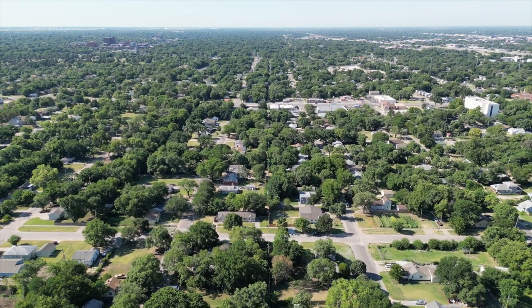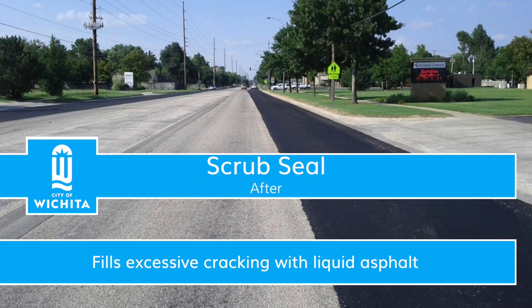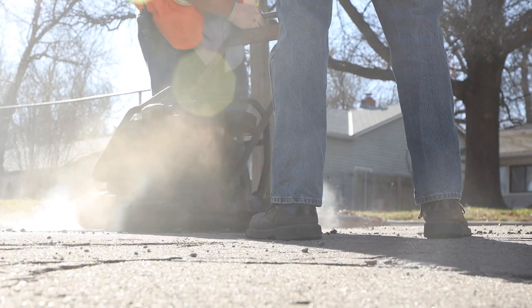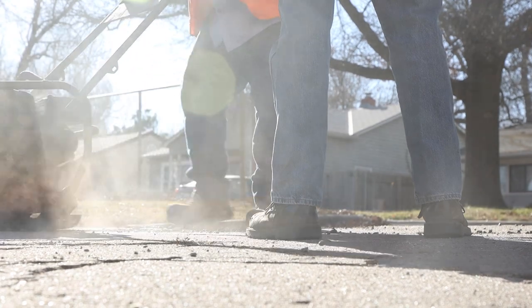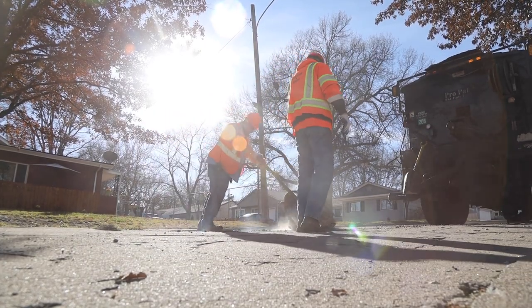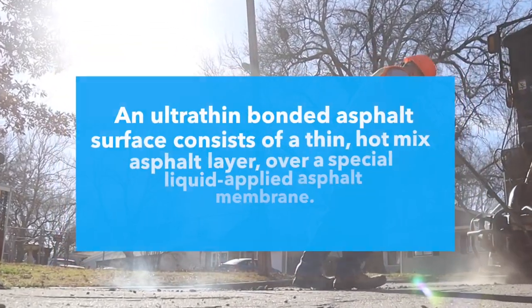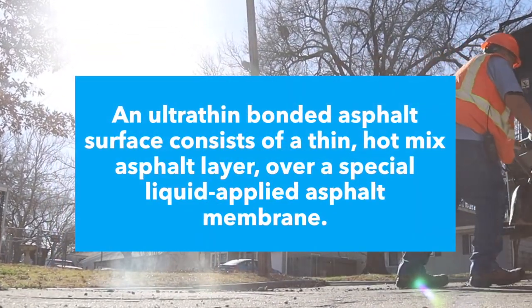Microsurfacing is sometimes preceded by a scrub seal. A scrub seal is used to quickly and affordably fill extensive cracking. It is constructed by spraying asphalt into existing pavement, dragging a broom across the surface to scrub the asphalt into the surface cracks, spreading gravel over it, and pressing the gravel into the asphalt with a surface roller.